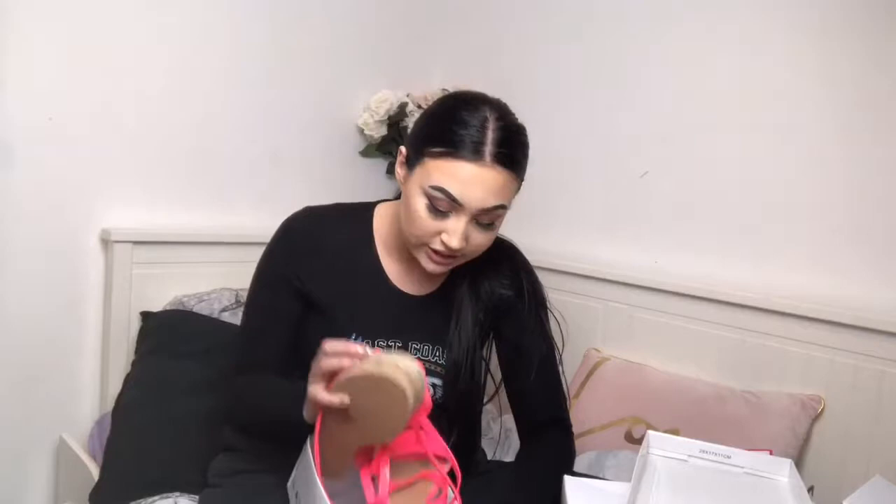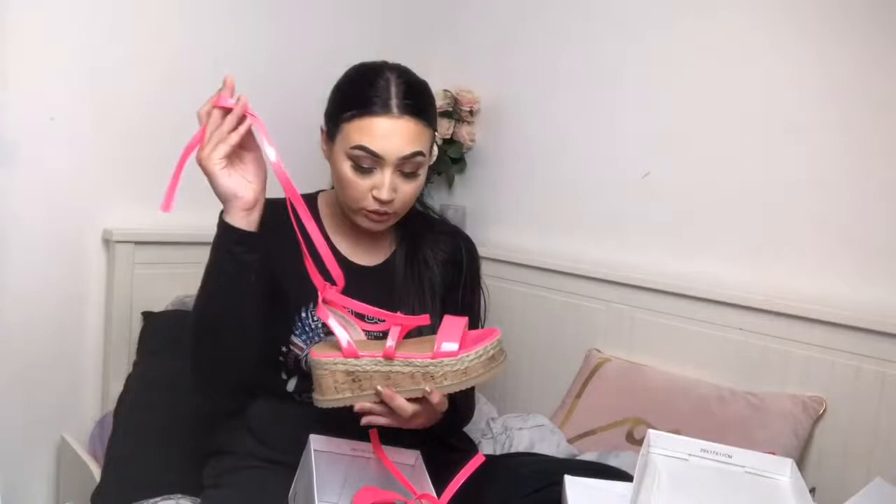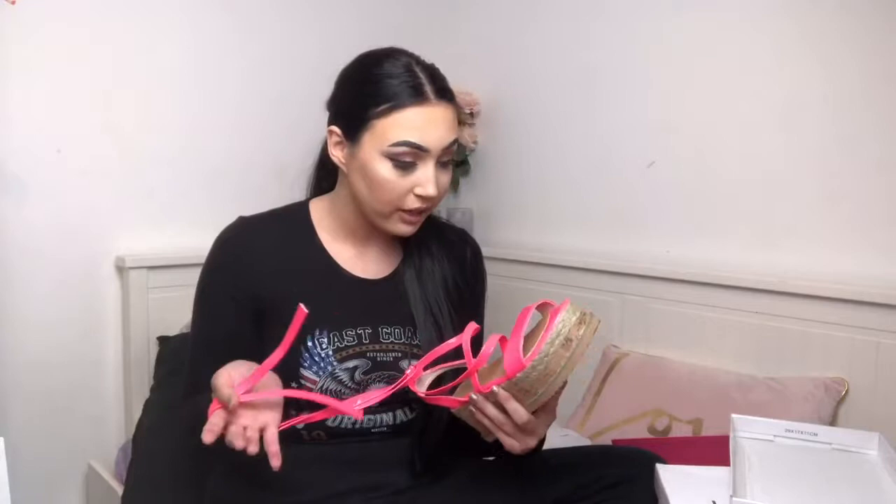The next ones are the Indigo Neon Pink Wrap-Up Espadrille Platforms. With these ones I kind of went out of my comfort zone as I don't usually get sandals like this, but I thought I'd give it a try. When I received these I actually really liked them. If you know me from my Instagram, I really like bright colors so this definitely fits with my style. I love the detailing as they wrap up the leg, which is really nice. I wouldn't wear these with trousers or a long dress as you'd hide that detail — which is my favorite bit of the shoe. The quality is surprisingly good especially for the price, and they fit true to size.